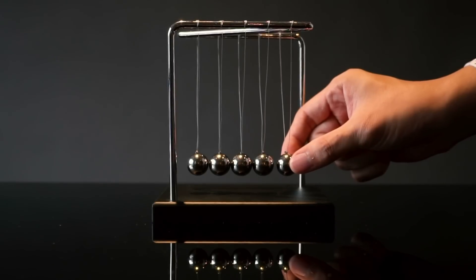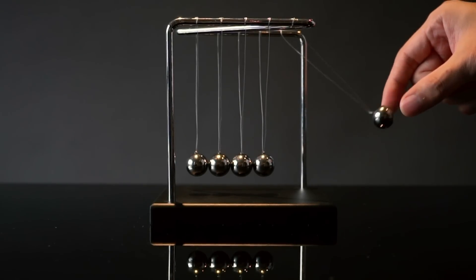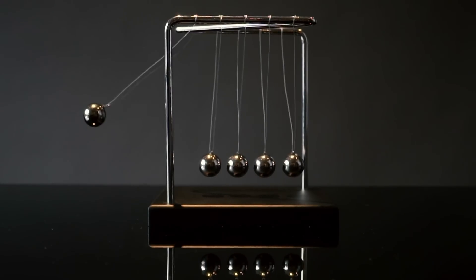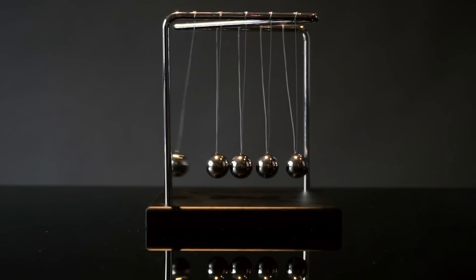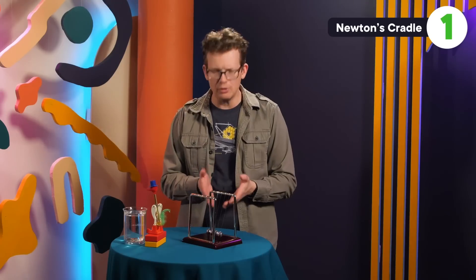When it swings back to its starting point, it collides with a stationary ball, and that collision exerts a force that gets transferred all the way down the line to the opposite end of the cradle. Since the last ball has nothing to run into, it swings out to basically the same height you lifted the first one to, only to smack back down into its neighbor when gravity pulls it back. Altogether, this little toy is a go-to demo for a variety of basic physics concepts, from Newton's laws of motion to conservation of energy.